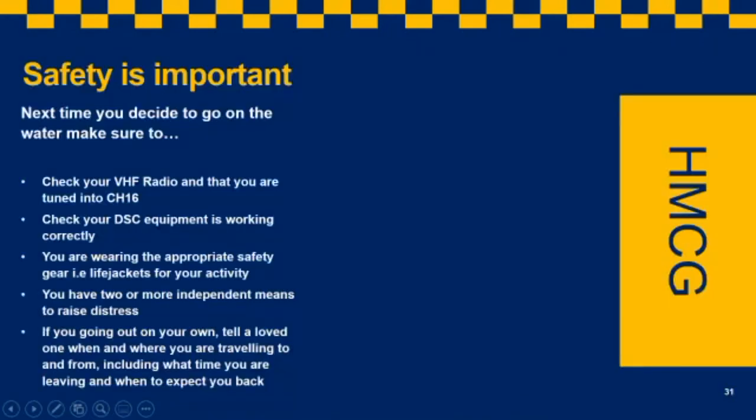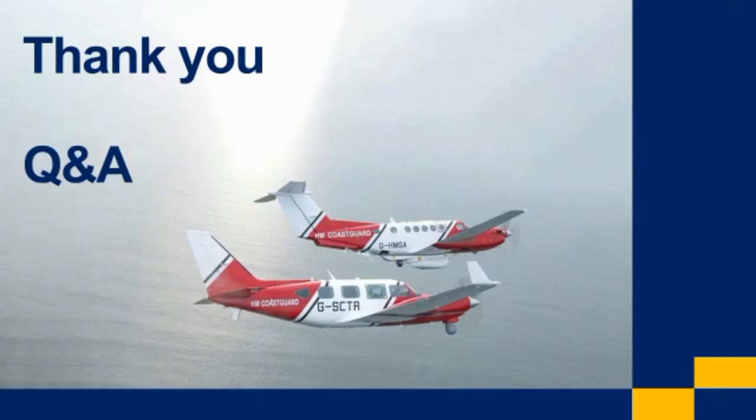As we come to the end of this presentation, here is a safety checklist for your next time on the water: check your VHF radio is tuned to Channel 16; check your DSC equipment is working correctly if applicable; check you are wearing appropriate safety gear and life jackets for your activity; ensure you have two or more independent means to raise a distress if required; and if you're going out, tell a loved one where and when you're travelling to, including what time you're leaving and when to expect you back. Thank you very much for listening.